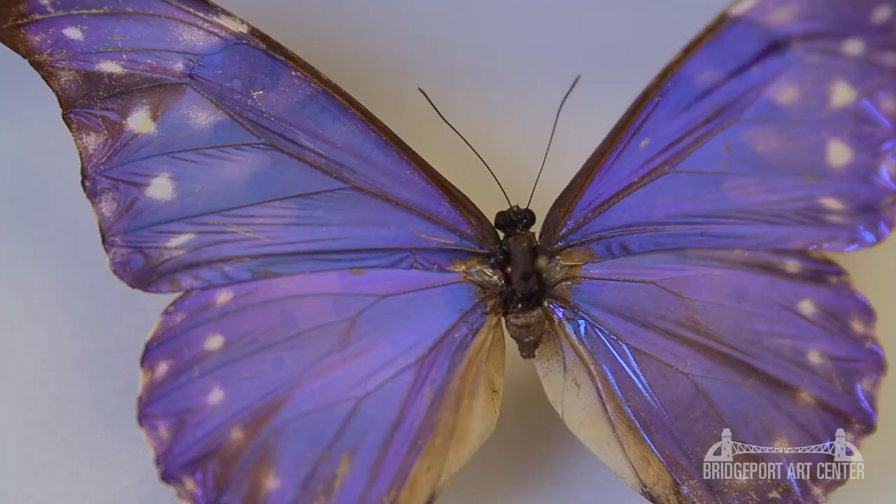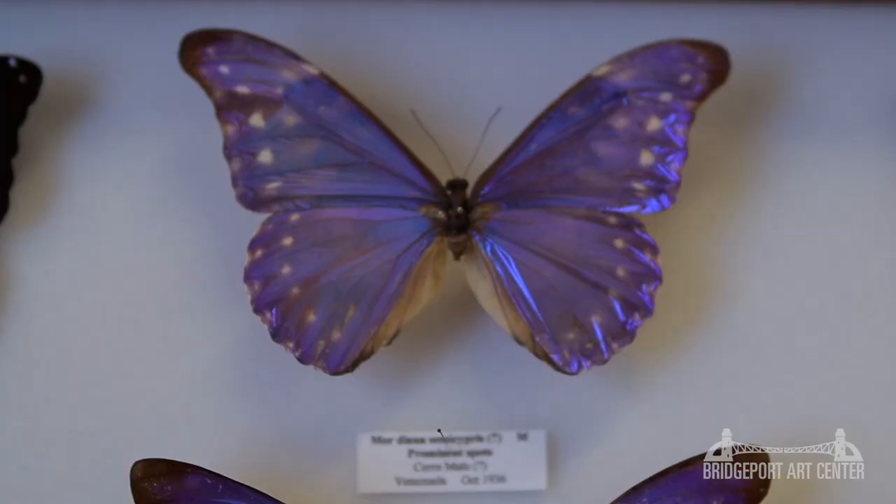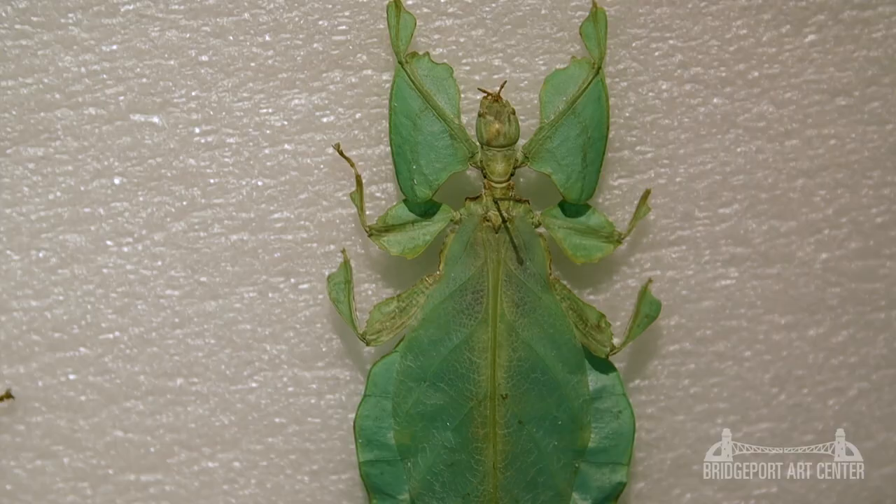Everybody asks about what is my favorite butterfly. And with tens of thousands of species to choose from, that's incredibly difficult to answer. Morphodiana is probably one of my favorites — an incredible iridescent lavender blue. They're extremely rare because they only come from a small region of Venezuela, and it's generally believed they're extinct now because of habitat loss to human expansion.